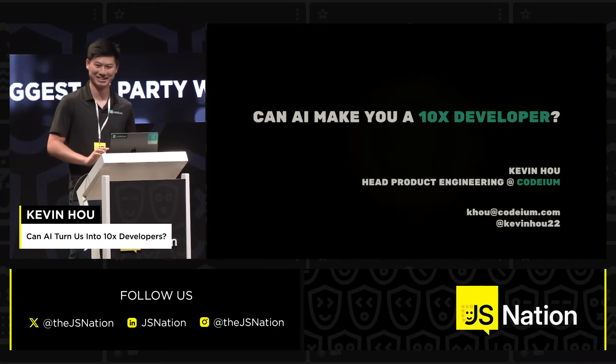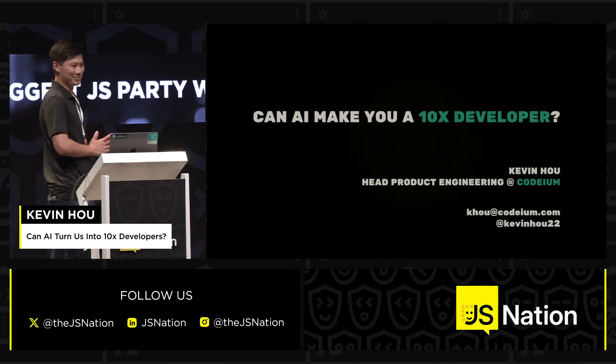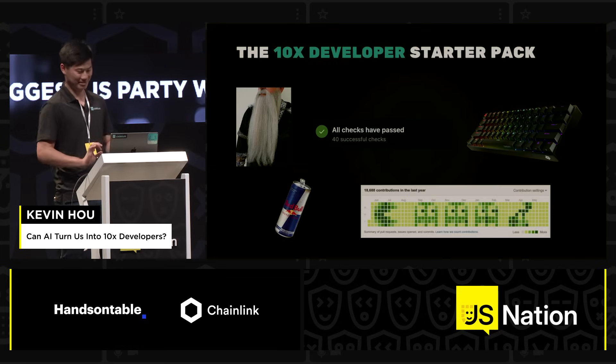Hello, JS Nation. We're going to kick off the lightning talks with a wonderful presentation about how you can become a 10x developer using AI.